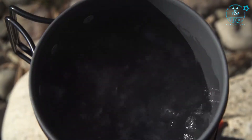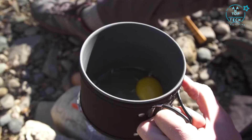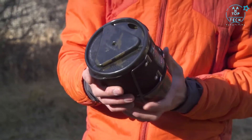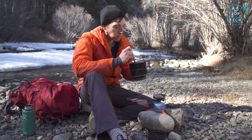Jetboil's regulator technology means you can boil water for coffee in an instant and then cook perfect scrambled eggs all on the same stove. All in all with the Minimo you get an incredible personal cook system. The shorter cup size makes it easier than ever to cook and eat out of the same vessel, and you won't have to sacrifice weight for cooking performance in the backcountry.